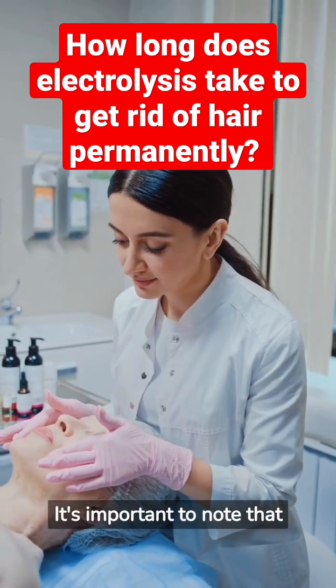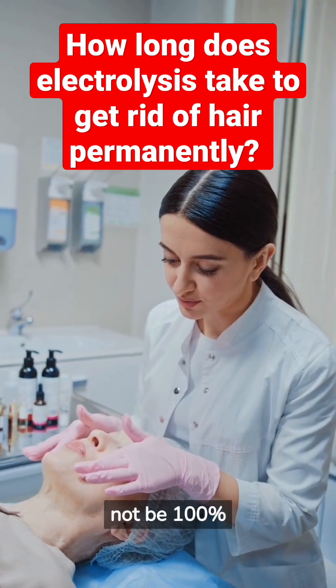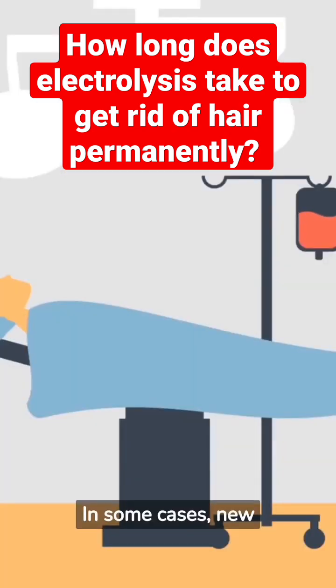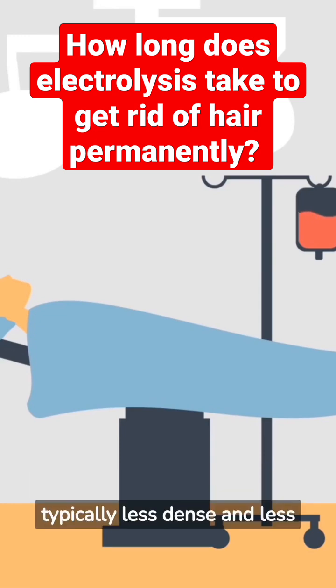It's important to note that electrolysis is a permanent hair removal method, but it may not be 100% effective for everyone. In some cases, new hair growth may occur after treatment, although this is typically less dense and less noticeable.